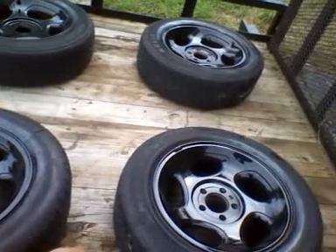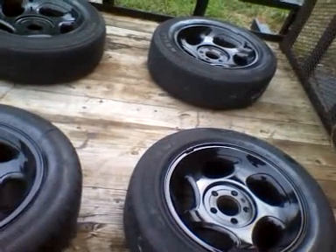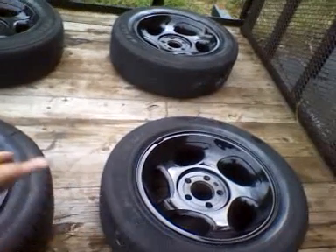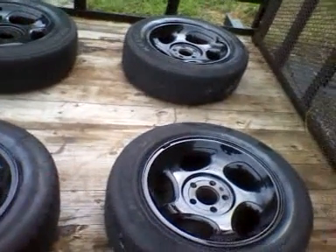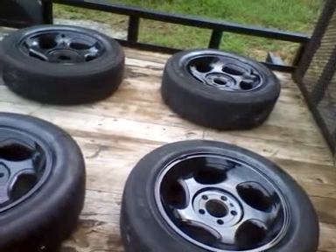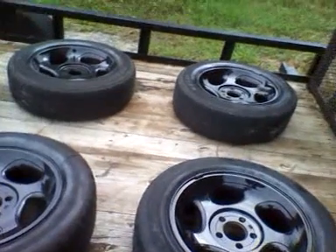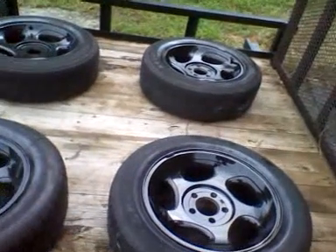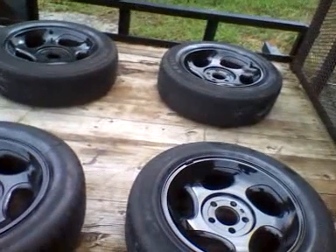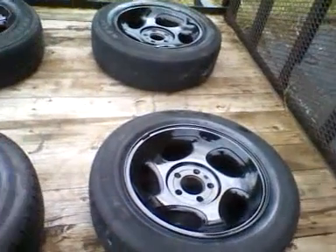These Ford Explorer/Ranger wheels fetch about $200 just for the set of rims without tires, and people are selling tires for $25-plus a piece, so you'd be talking about $300 for rims and tires. I put them on for $250. I was listing them at $200 but I also have a spare with a brand new tire, so all five wheels for $250 — that's $50 a wheel. I've gotten one call so far.